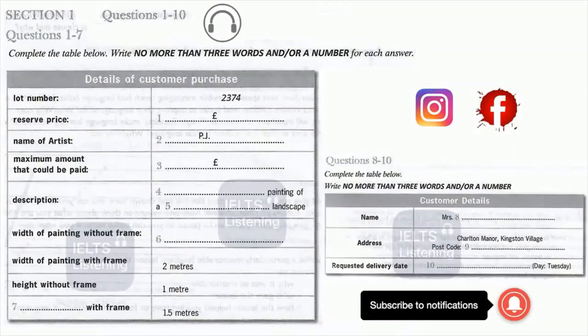Listen carefully and answer questions one to seven. Good afternoon madam. I see you successfully bid for lot 2374. Good afternoon, yes that's correct. I hope you are satisfied with your purchase. If I may say so myself, I think you got a real bargain. What you paid is not much above the original reserve price of 300 pounds.